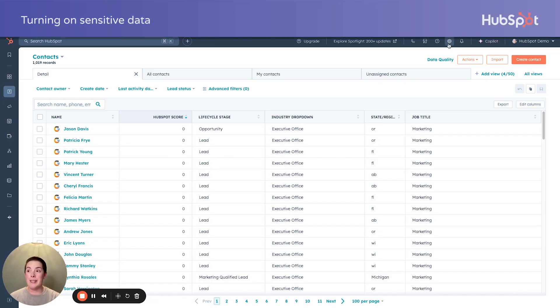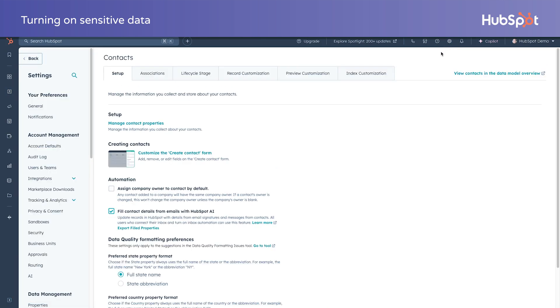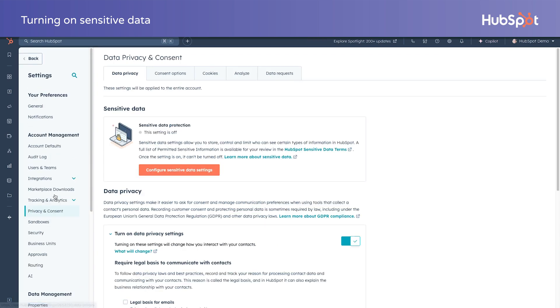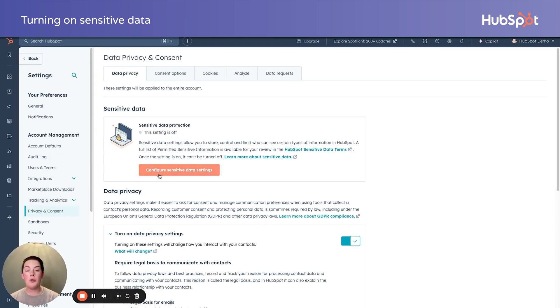It's quite simple actually — we're going to visit the settings cog in the top right-hand corner. In the left-hand menu, we want to navigate down under account management to privacy and consent. You'll notice a big orange box: configure sensitive data. Now, if you're on pro, starter, or free, you're not seeing this — this is only available on enterprise, but that's sales, content, marketing, ops, and service. Any of the hubs has to be enterprise.